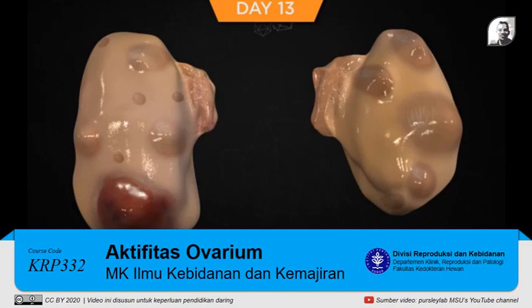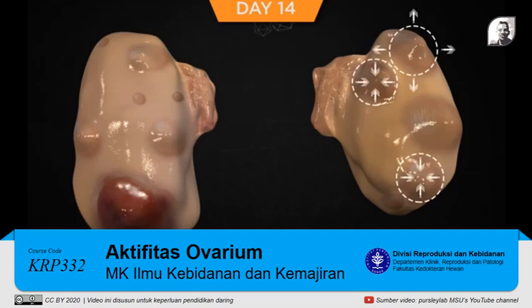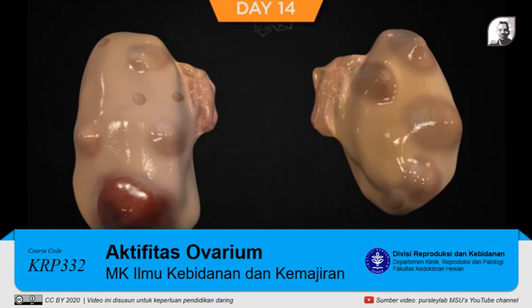The largest follicle detectable with ultrasound on day 13 continues to be the atretic first wave dominant follicle. On day 14, the largest follicle of the second follicular wave has deviated from the next largest follicle. Approximately 50 percent of lactating cows undergo this deviation event by day four of the new follicular wave. The deviation event is characterized by the largest follicle acquiring greater numbers of LH receptors and continuing to grow as the subordinate follicles stop growing and undergo atresia. Cows that have undergone this deviation event now have follicles that can respond to an exogenous GnRH-induced LH surge and ovulate.